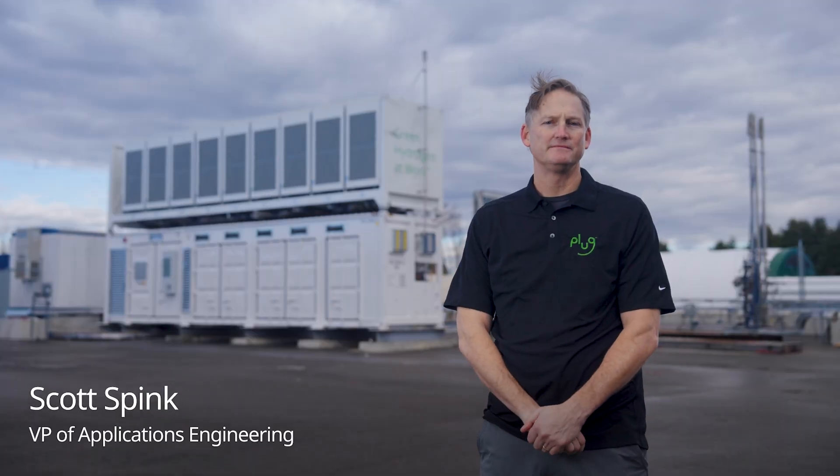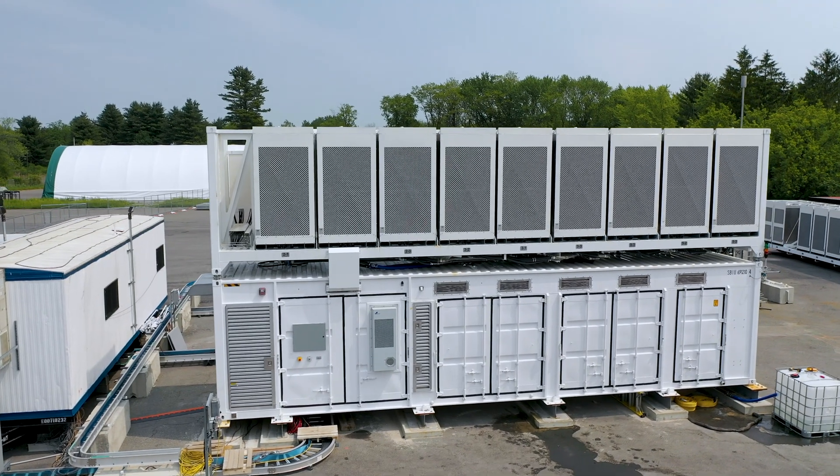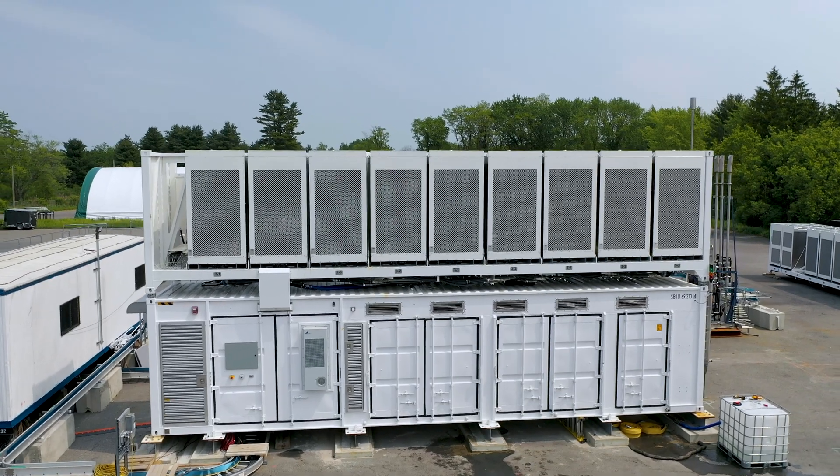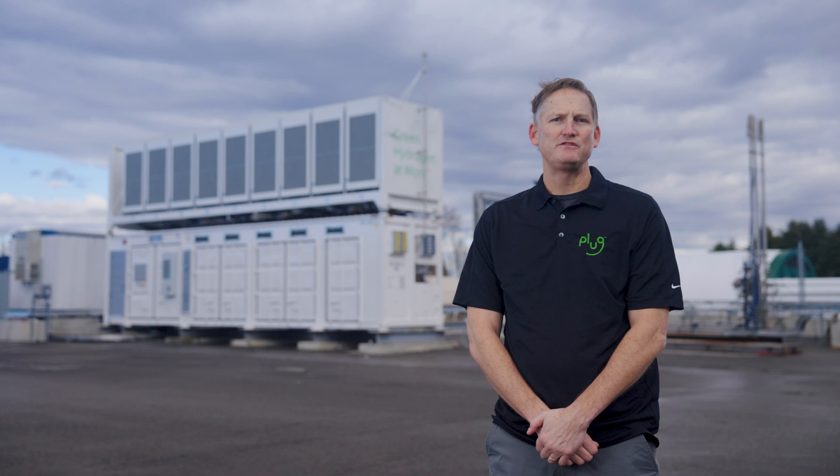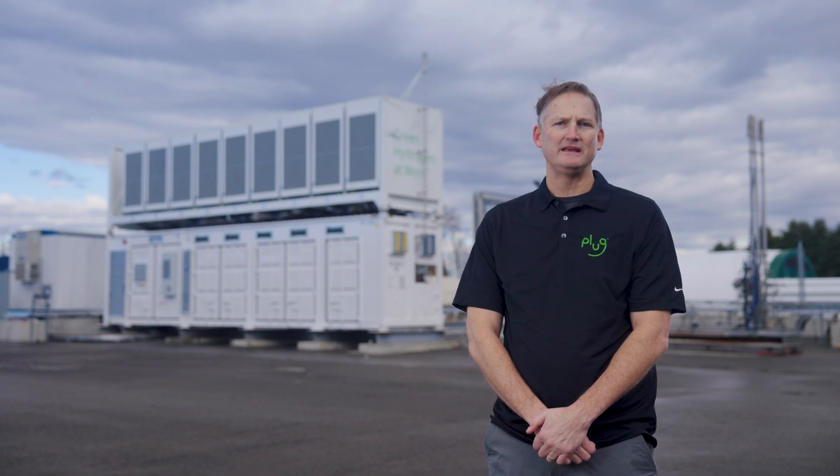Hi, my name is Scott Spink. Fuel cells use a chemical reaction between oxygen and hydrogen to generate electricity. This was designed to be modular so that we can deploy these quickly and scale as customers' power needs evolve. These are PEM fuel cells, which means they ramp quickly and can provide stable short-term and long-duration power depending on your needs.